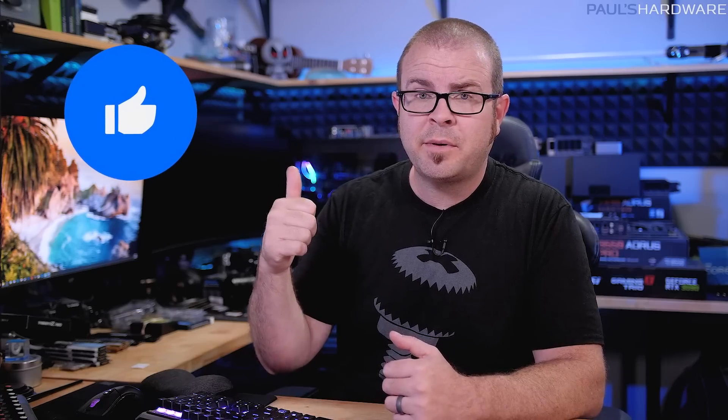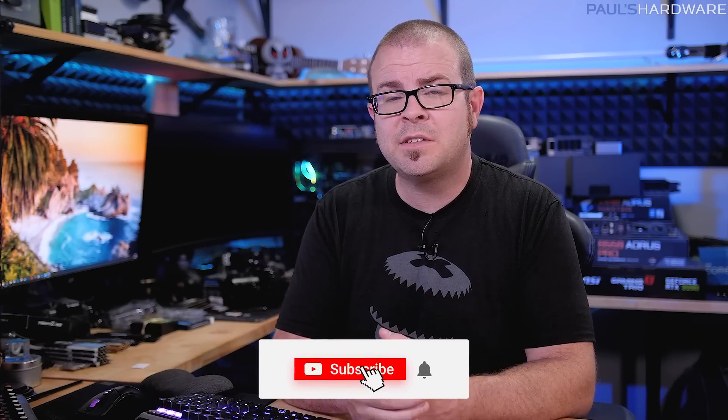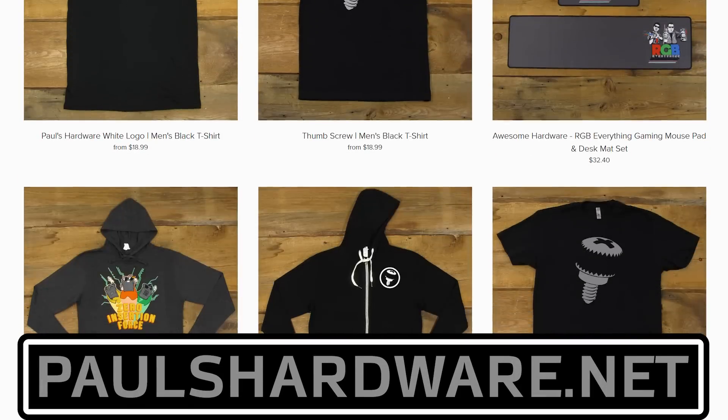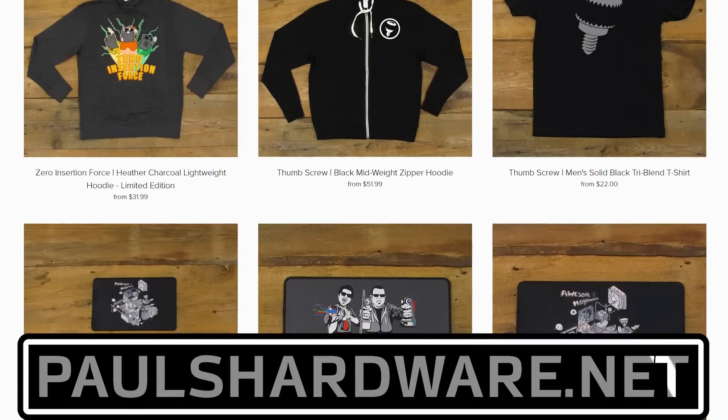The next video I post should be on the build for that giveaway — that's my plan as of filming this. It's super hot this week and getting hotter, so I need to cut things off. Thank you guys so much for all your comments, feedback, and encouraging words over the past month — things have really been looking up. Hit the thumbs up on your way out, subscribe if you want to see more tech videos, and check out my store at paulshardware.net for merchandise with the thumbscrew logo.